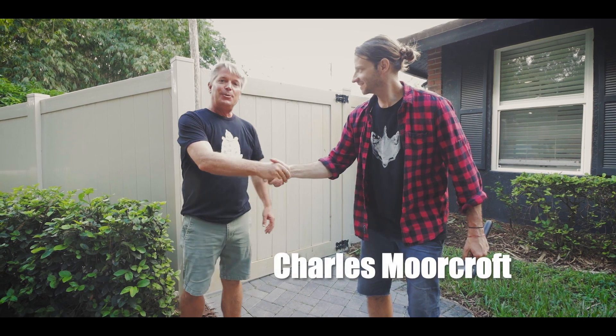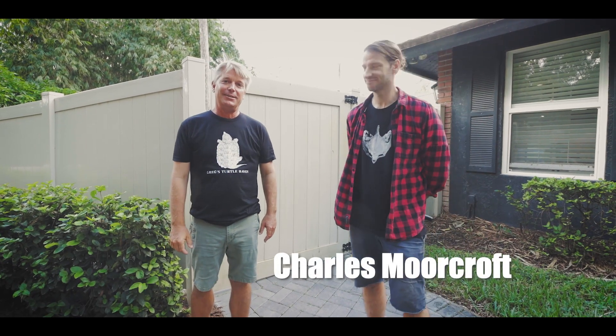Hey, what's up guys! I am back down in Florida at my friend Charlie's place. Charlie has an awesome collection of all kinds of exotic wildlife including turtles and tortoises. I've been meaning to make it down here and check out his place for a long time — finally made it. Hey guys, welcome to Ellington, come on in and check it out!